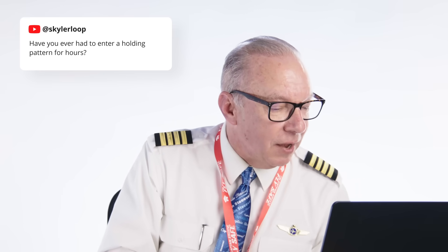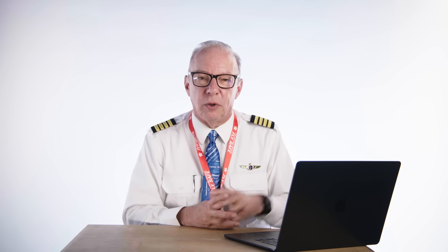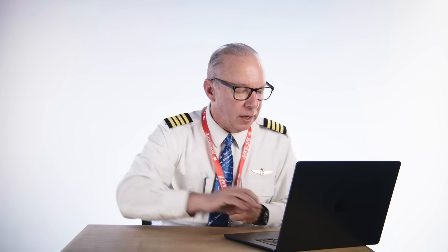Skylar Loop asks: have you ever had to enter a holding pattern for hours? I've entered a lot of holding patterns, but not for hours — usually for minutes. Probably an hour is the longest I've ever stayed in one, and that was because there was a crash at an airport and we ended up diverting. When we go into London, you either hold at Bovington to the north or Ockham to the south — it's already built into your flight plan. You do one or two loops in holding to get everybody queued up for the runway. On a normal arrival into London it doesn't last more than five to ten minutes.